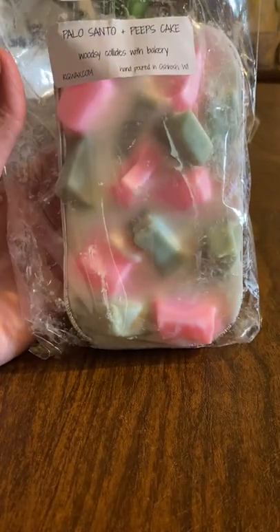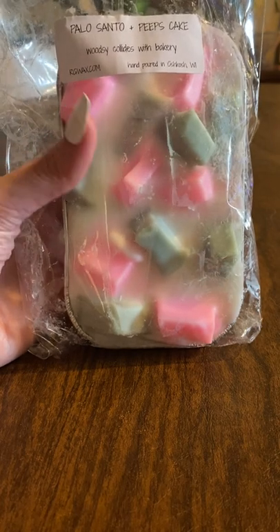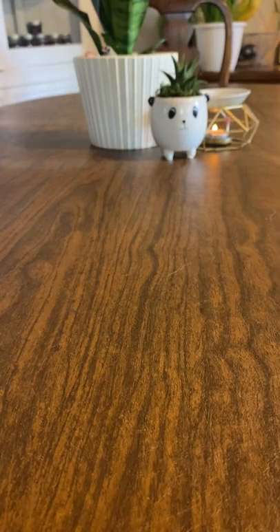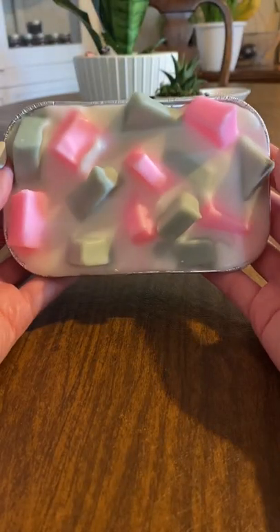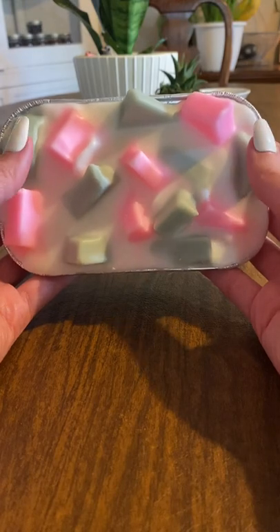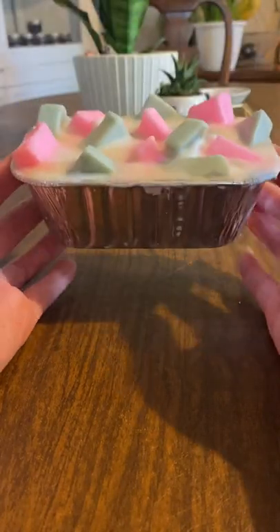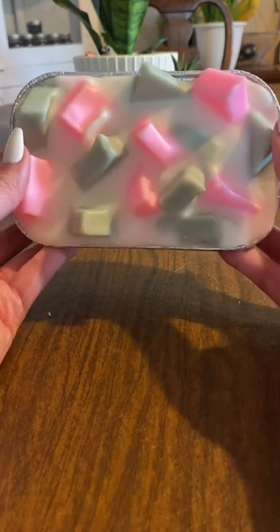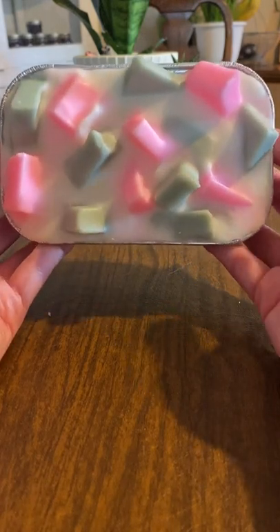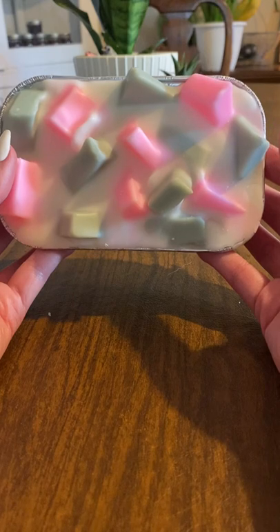I got one loaf. She offered loaves, mini muffins, and mini melters in this pre-order. I got one loaf and the rest I got mini melters. This loaf is Palo Santo and Peeps Cake. I had this before in mini melters and I liked it so much that I wanted to get a whole loaf. Her loaves are hefty — very heavy. I'd get a lot of melts out of this one. But I feel like the loaf I had before, the Palo Santo was different.